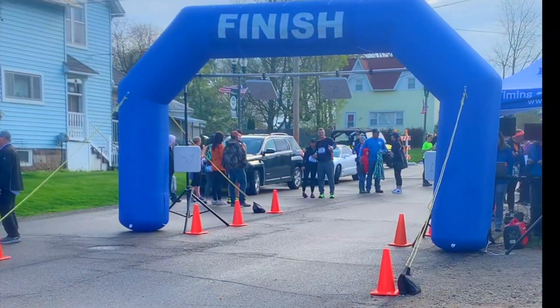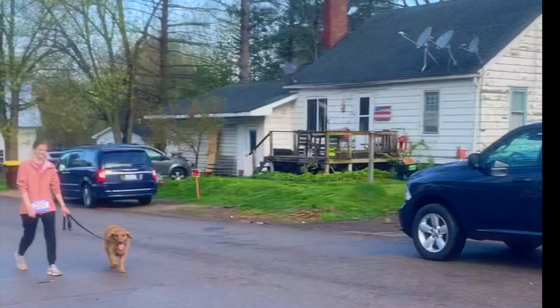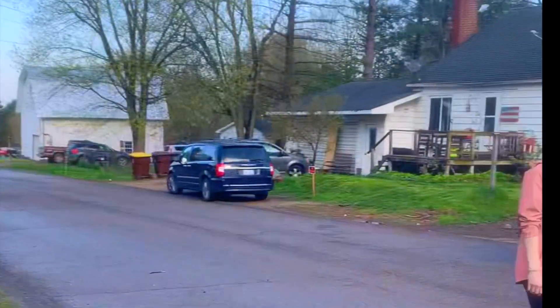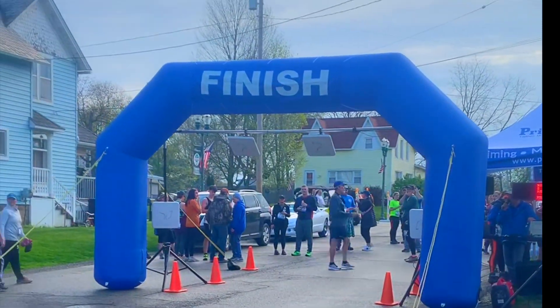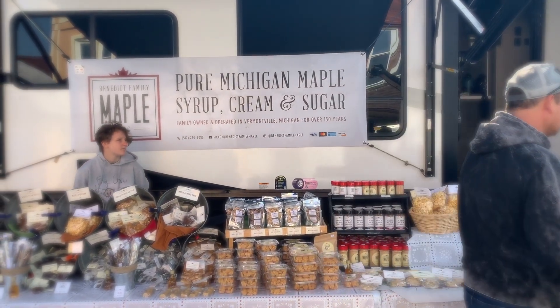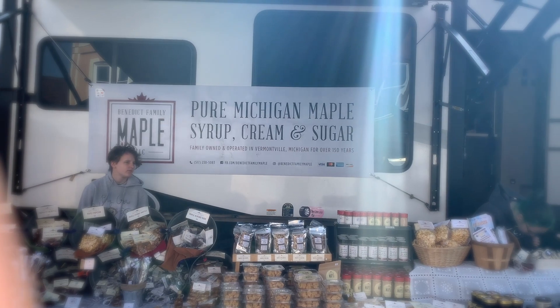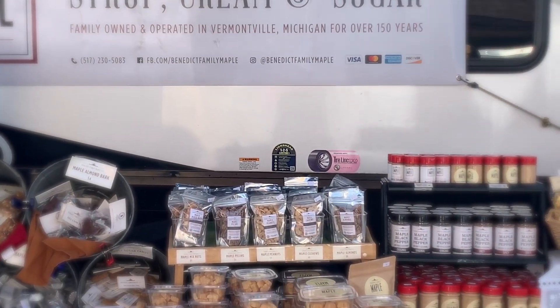We all finished really well today. It was a very hilly race — you have to come up the hill to the finish line. But I think it's all worth it for the syrup that you get at the end. We found the Pure Michigan Maple Syrup Cream and Sugar, and Benedict Family Maple. Awesome.